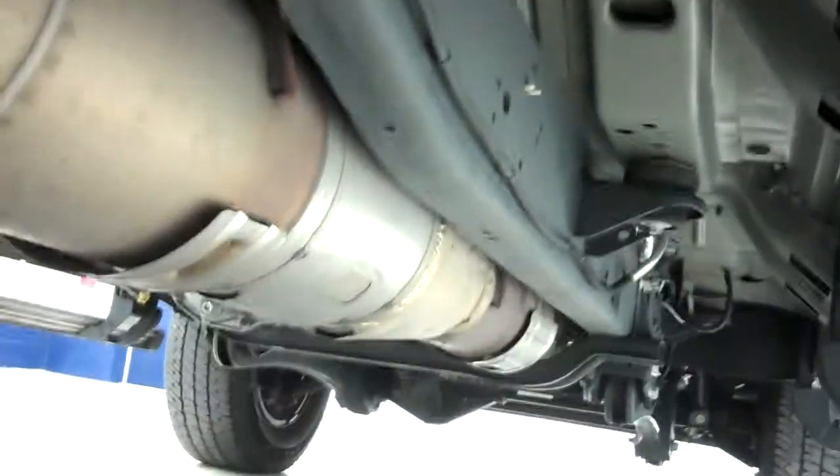The back tires have just as much tread as the front, and the frame and underbody are very clean. The vehicle has factory running boards in stainless steel.